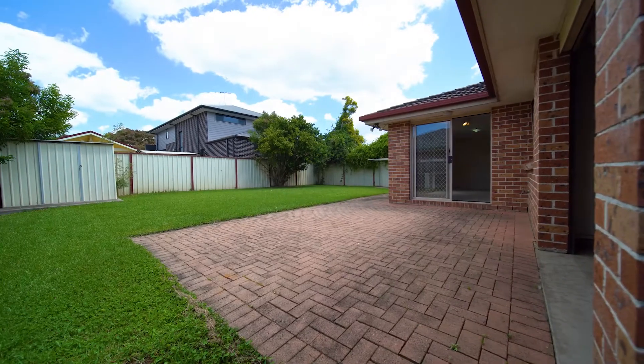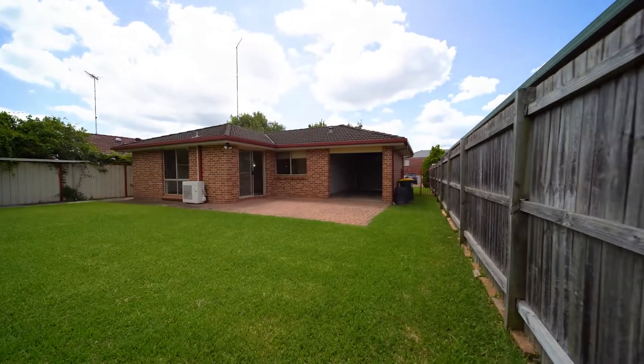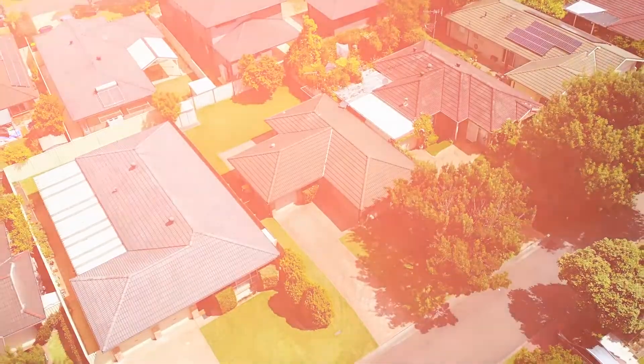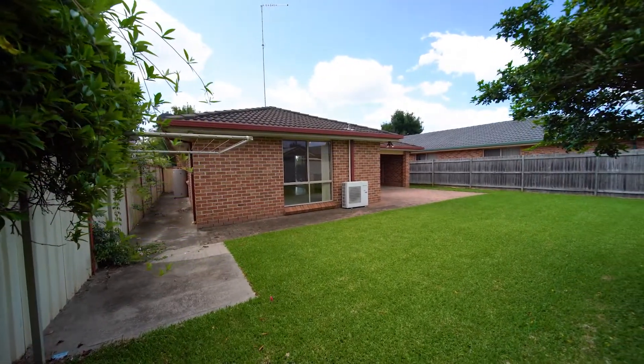Situated on a generous low-maintenance 450 square metre level parcel of land, this property offers the added benefits of side access to the rear of the yard and also a drive-through garage, making the property perfect for someone who would be adding an extension on the property or looking at installing a pool, subject to council approval of course.